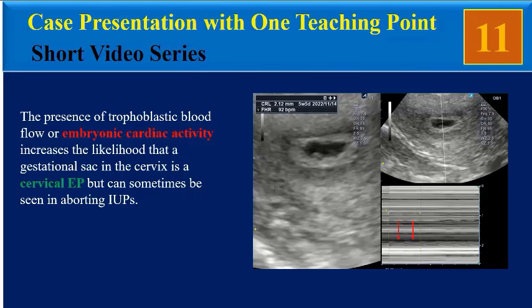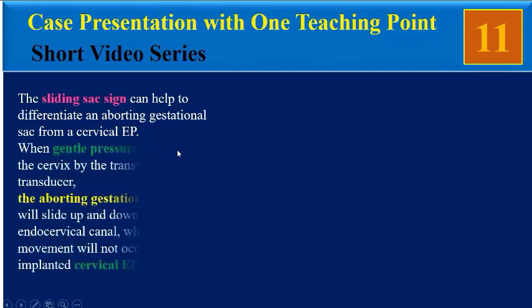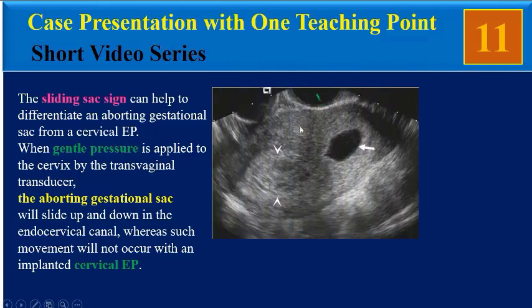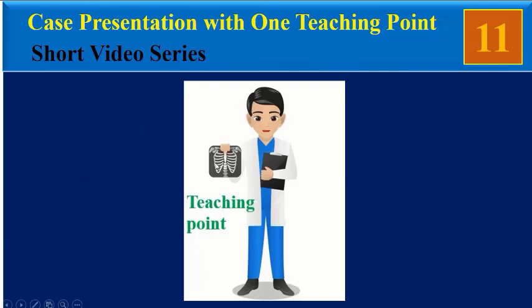These findings can sometimes be seen in aborting intrauterine products. The sliding sac sign can help differentiate an aborting gestational sac from a cervical ectopic pregnancy. When gentle pressure is applied to the cervix by the transvaginal transducer, the aborting gestational sac will slide up and down in the endocervical canal, whereas such movement will not occur with an implanted cervical ectopic pregnancy.